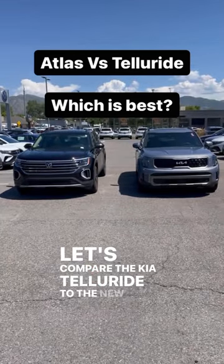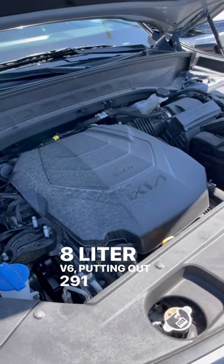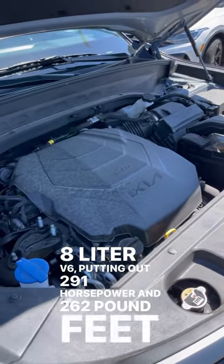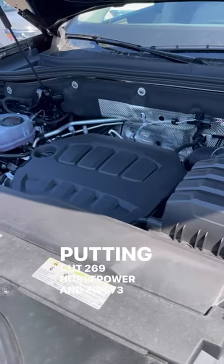Let's compare the Kia Telluride to the new Volkswagen Atlas. Powering the Telluride is a 3.8-liter V6 putting out 291 horsepower and 262 pound-feet of torque. Powering the Atlas is a turbocharged 2-liter 4-cylinder putting out 269 horsepower and 273 pound-feet of torque.